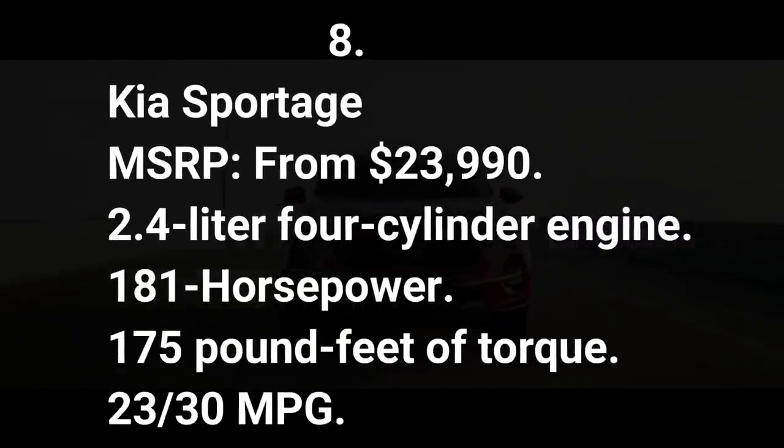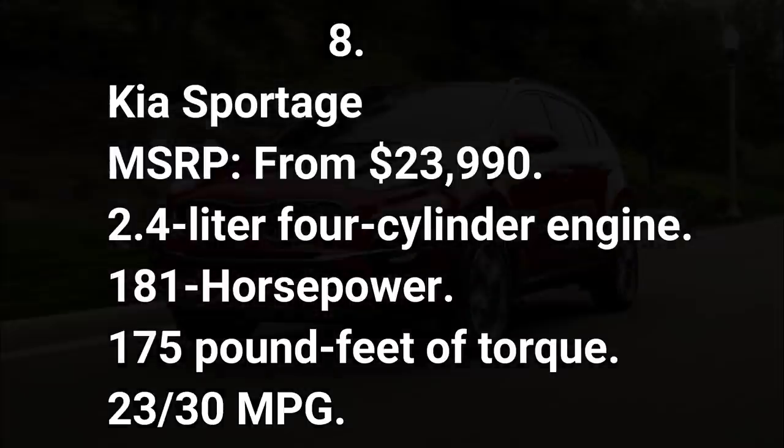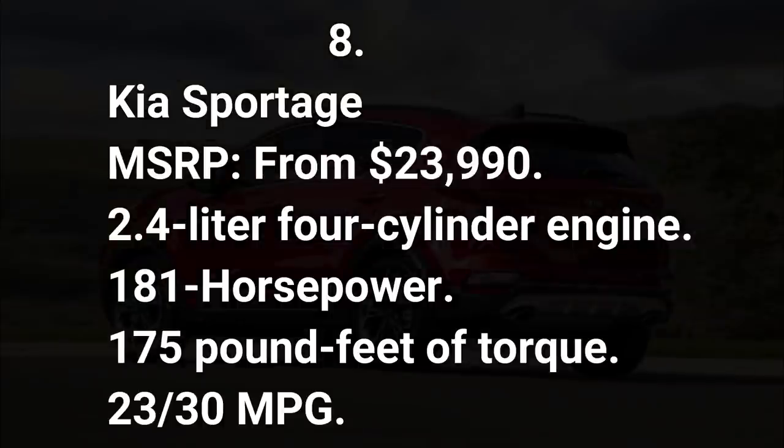Number eight: Kia Sportage. MSRP from $23,990. 2.4-liter four-cylinder engine, 181 horsepower, 175 pound-feet of torque, 23/30 mpg.